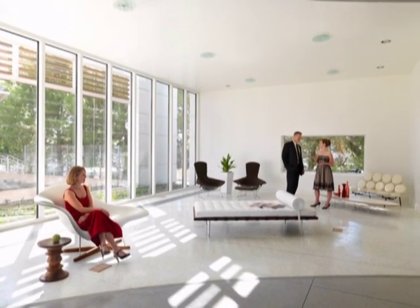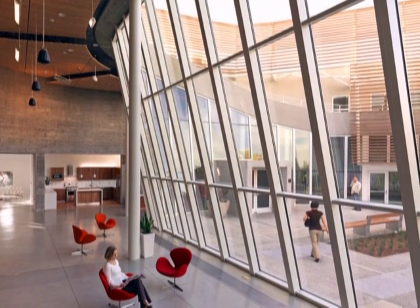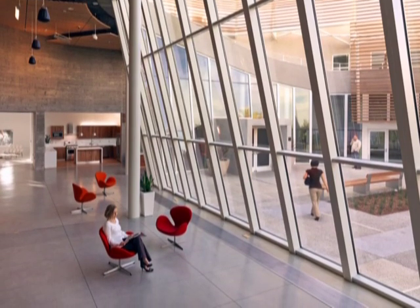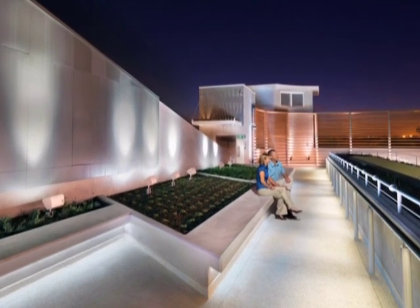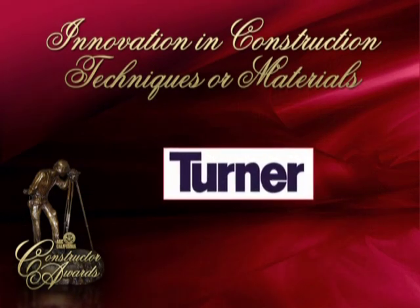With Turner's help to guide them through the building process, the organization gained a platinum level facility that can live up to the green features that it will demonstrate on a daily basis. Working closely, the owner, architect, and contractor created a facility that is accessible, flexible, and most importantly, sustainable.